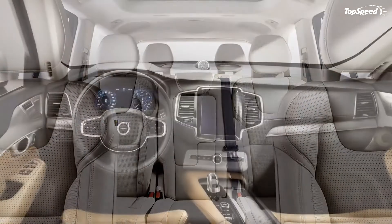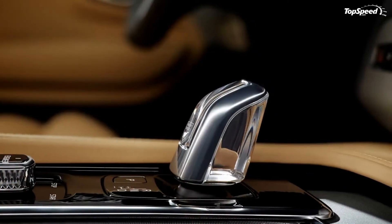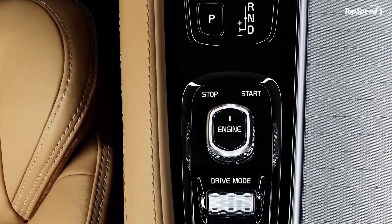I don't know whether the Swedes did this in order to focus on the second-gen SUV, but if they did, I totally understand why they let the XC90 become one of the most dated vehicles on the market.